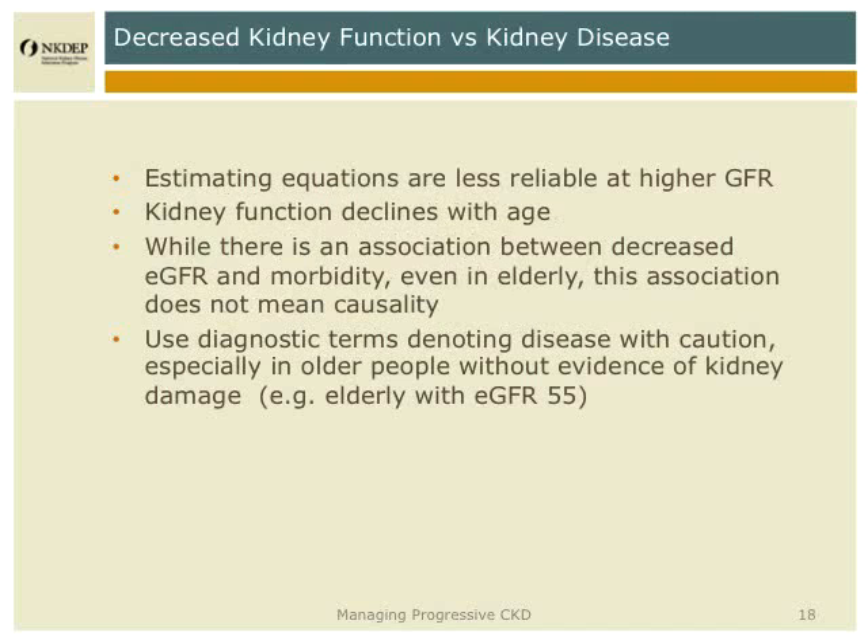It's important to think about distinguishing decreased kidney function versus kidney disease. Because estimated equations are less reliable at higher GFRs and because kidney function declines with age, there may be older people who have decreased GFRs who don't have anything else to suggest an active disease process — no albuminuria, no hypertension, they may not even be diabetic. Those patients require caution, because if they look at their lab results and see 'GFR 55, stage 3 kidney disease,' that's alarming news to receive, and it may actually be unnecessary — they may or may not have something that is a progressive disease.